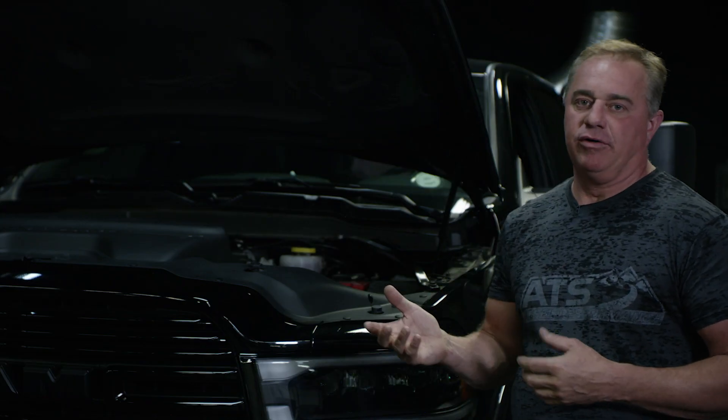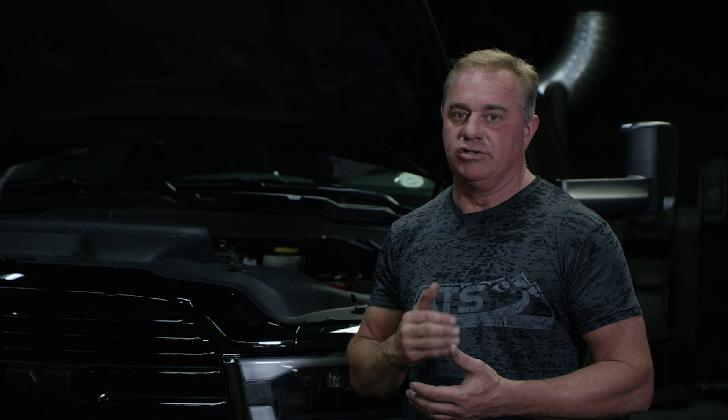Now that we've powered up our truck with a tune and a turbocharger, and we're starting to push 500, 550, 600 horsepower, the first question is: what do we do with the transmission? That's a good question to ask before you hurt your tranny. The factory transmissions are not good for much over stock horsepower — as soon as you add a tune, you're really getting to the point where you're overpowering the 68 RFE.